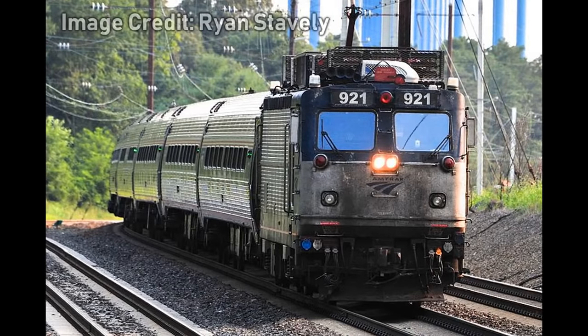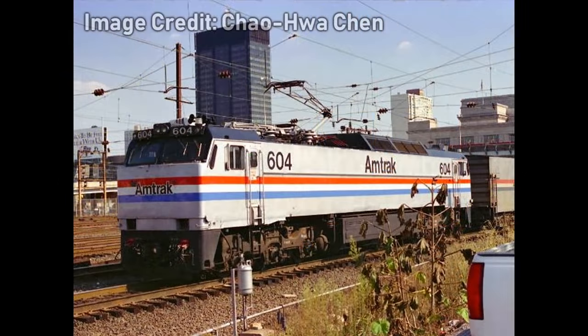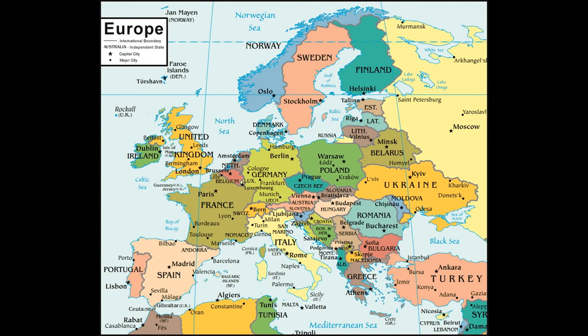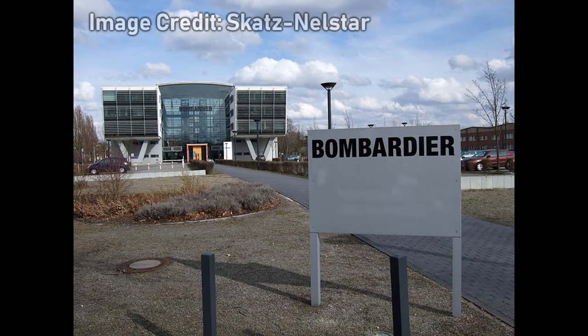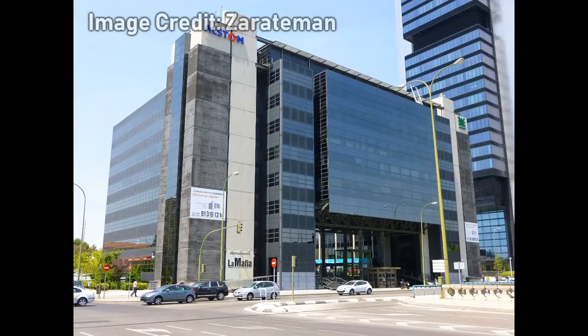Amtrak's popular and reliable AEM-7s were going in for rebuilds into AC power and refurbishments as they were nearing their 20th year in service. To compensate for those units put out of service and to replace the aging and ill-fated E60 once and for all, Amtrak ordered 15 new high-speed electric locomotives. Technology for these new units would once again come from overseas, in France.